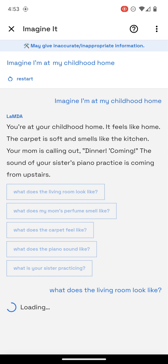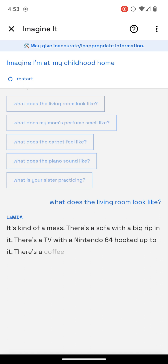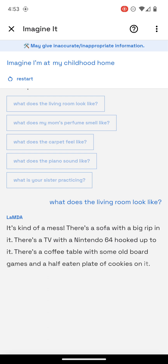I'm curious what my living room looks like. It's kind of a mess. There's a sofa with a big rip in it. There's a TV with a Nintendo 64 hooked up to it. There's a coffee table with some old board games and a half-eaten plate of cookies on it.